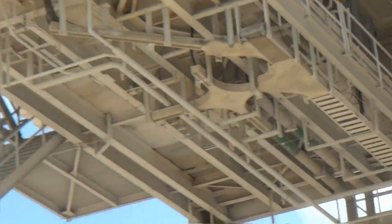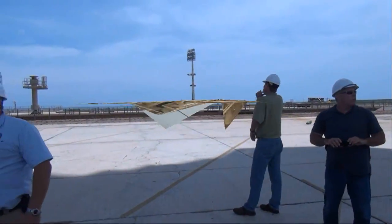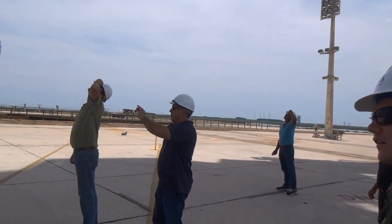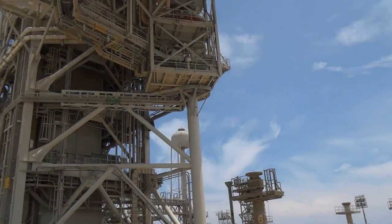This whole thing pivots around — it rotates around. Service structure. And when we're working on the vehicle, or have the vehicle in place, or they're gonna bring the vehicle out, we would then rotate it around and that kind of covers the vehicle and gives us access and work platforms on the vehicle.